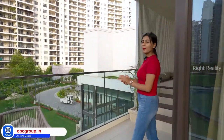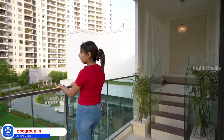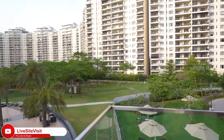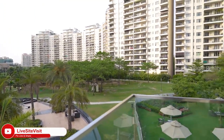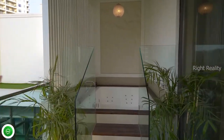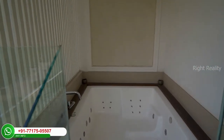This is the balcony, again with a very beautiful view. Just look at the view — very peaceful environment I am getting right now. And one more thing: this is the jacuzzi pad. This is very amazing, a very luxurious thing that we are providing you.